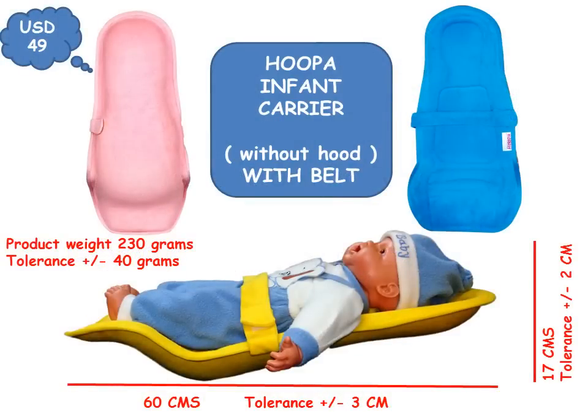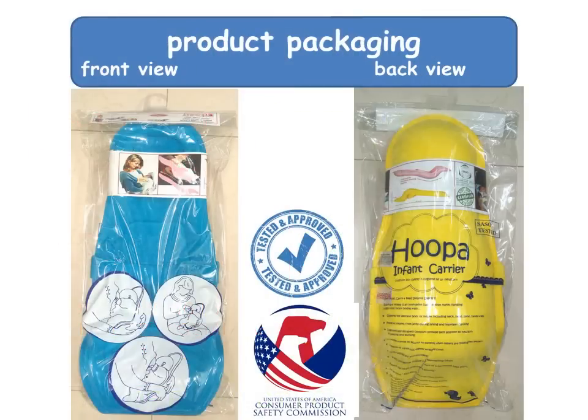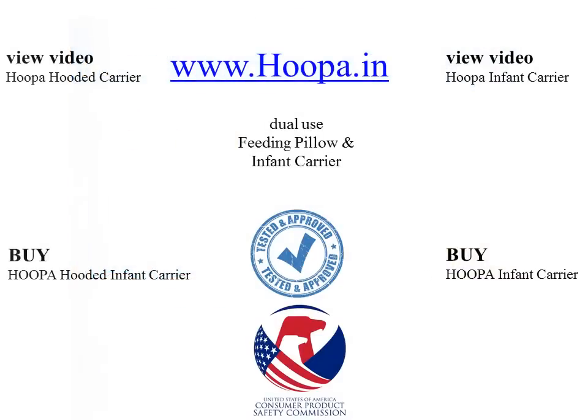There isn't any other feeding pillow which can also be used as an infant carrier — making it the best buy and value for money. Visit www.huper.in for more details and for online buying. Your order shall be delivered to your address.